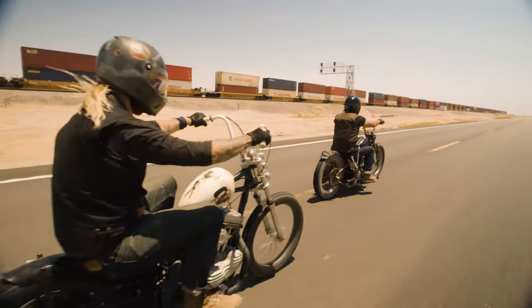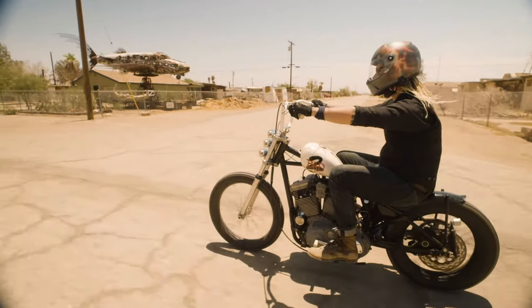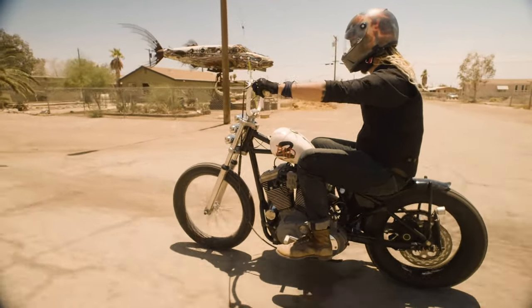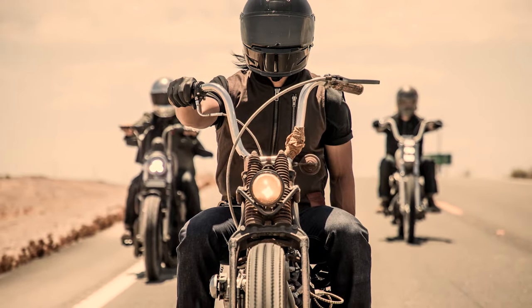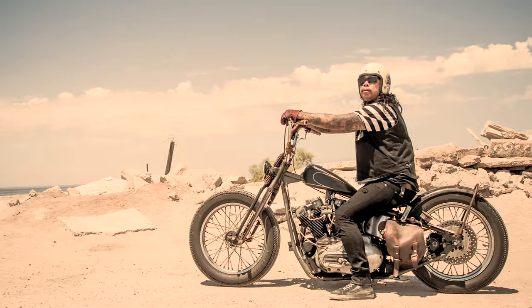If there is one piece of motorcycle gear that captures the spirit of our sport and lifestyle, it would have to be the vest. Many of you have asked Tobacco to make a vest of our own, which is why I'm extremely excited to introduce the Wasteland.